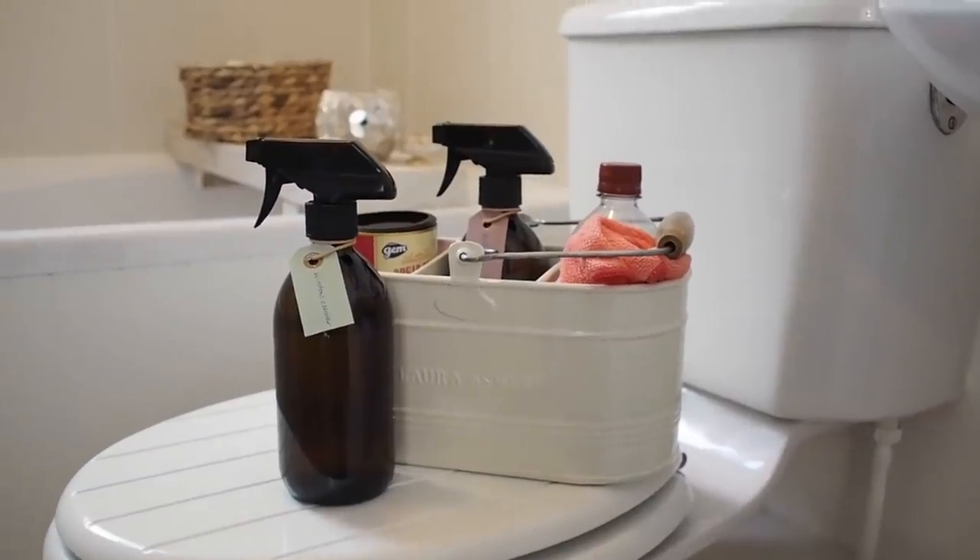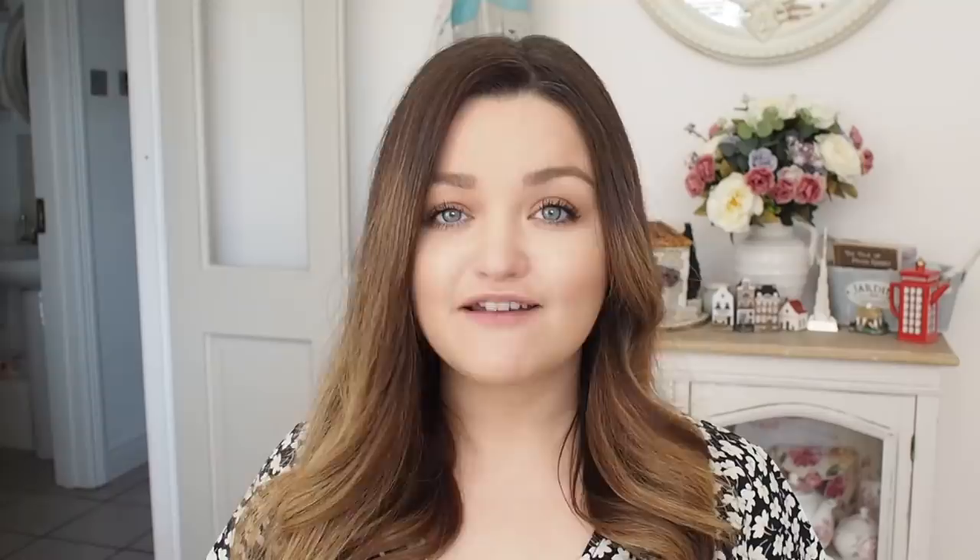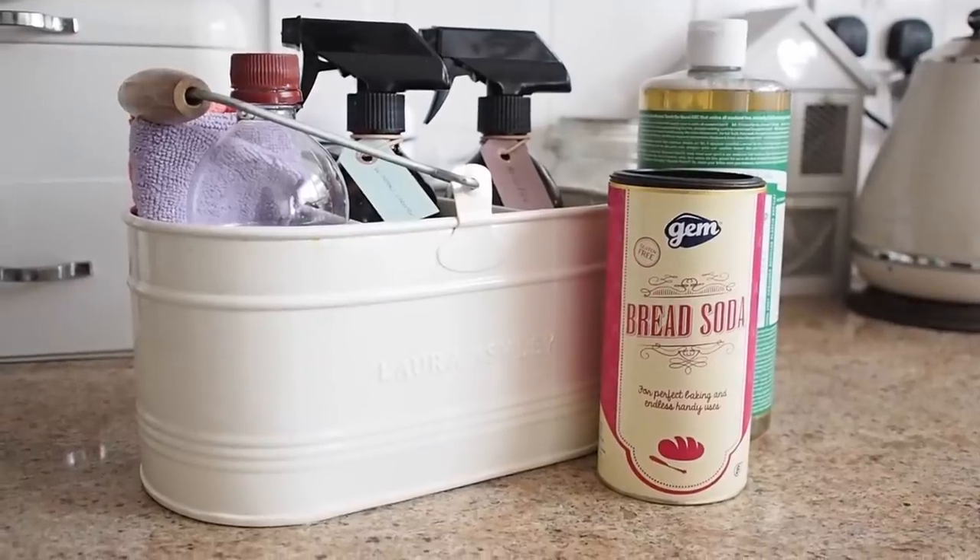I'm going to share my cleaning routine with you in this video, as well as two DIY cleaners, one of which is pet friendly. I am making the shift away from heavy chemical shop and supermarket cleaning aisle products — I used to absolutely love going there, but I'm trying not to use any of them anymore and I'm turning to DIY cleaners.